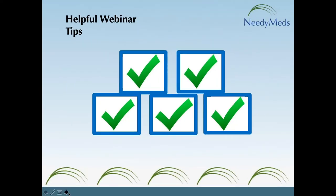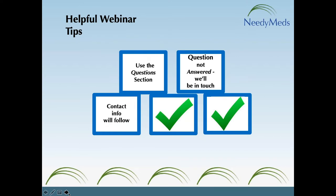I also wanted to offer some webinar tips. If you have any questions, you can type them into the question section of your GoToWebinar control panel. I usually reserve answering questions until the end. If I don't get the chance to answer your question, I will be in touch with you by email. Via email, you will also receive a recording of today's presentation.